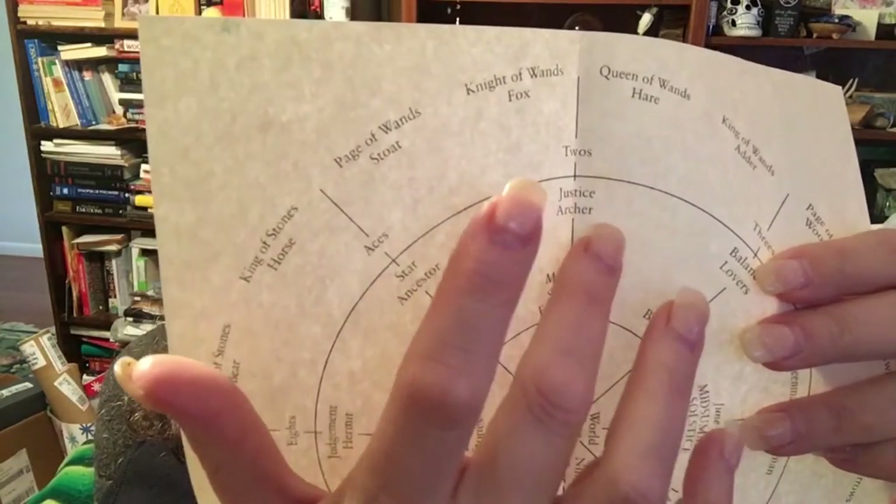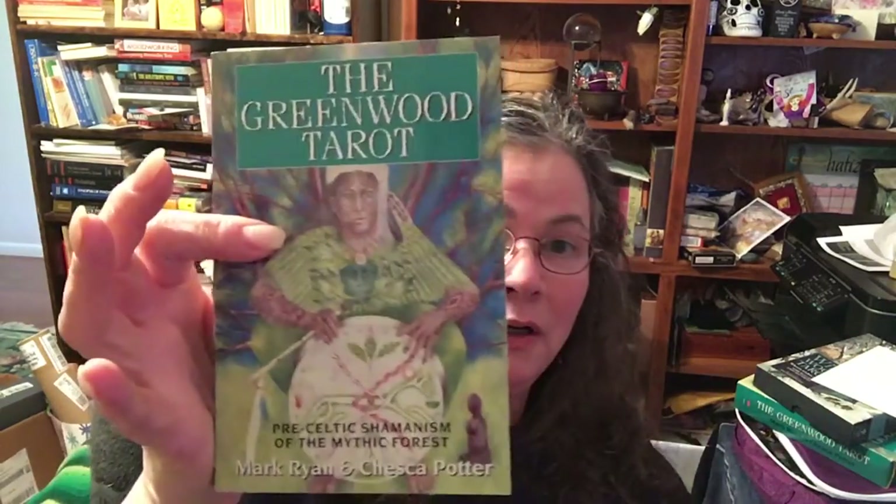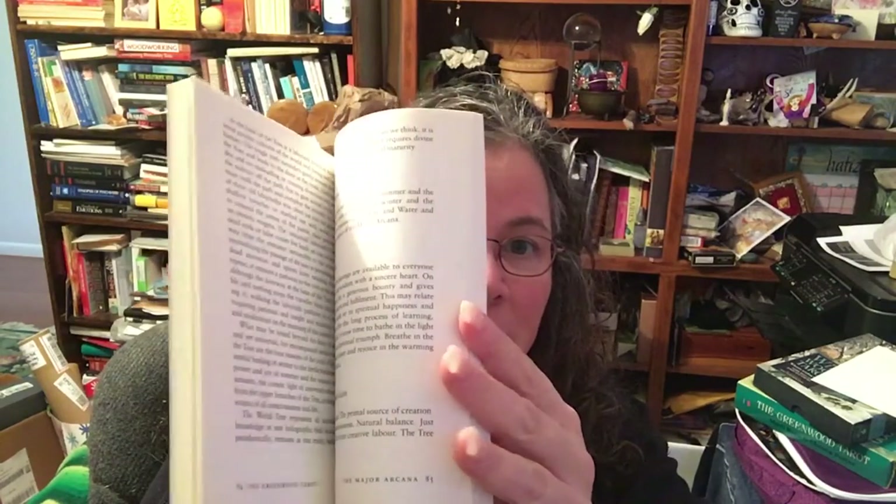When I look at the books, the first difference I get is that with the Greenwood, I got this chart — a Wheel of the Year chart. It shows us that at Imbolc, moving into the Spring Equinox, we have the Page and Knight of Wands, the Stoat and the Fox. I'm going to probably hang this up where I can keep an eye on it. The main difference in the books is the Major Arcana. I've reordered the Greenwood's Majors to match the Wildwood so we can look card by card.